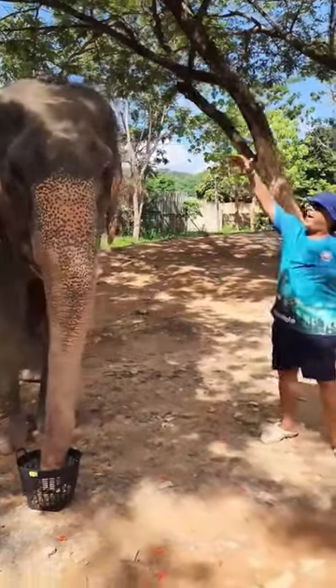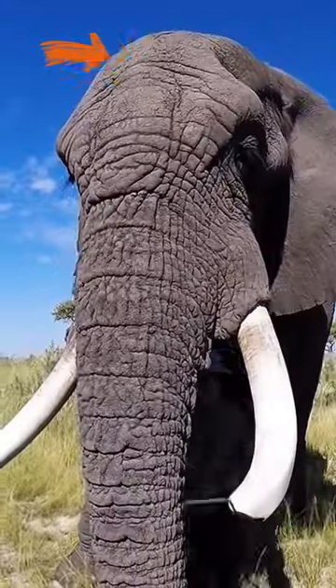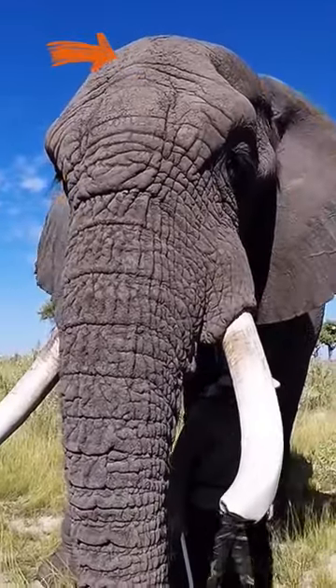And the difference on the head — you can see the Asian ones have a double dome, while the African ones have one single dome.